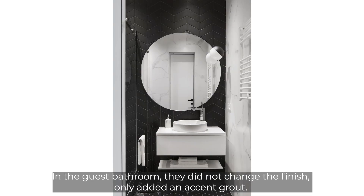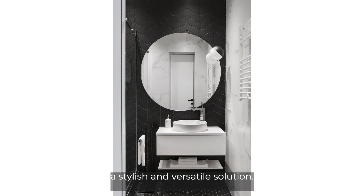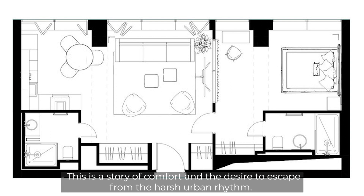In the guest bathroom, the finish was not changed — only an accent grout was added. The result is a completely monochrome bathroom: stylish and versatile. As Daria Maximova says: 'I have long wanted to do something in a style close to soft minimal — this is a story of comfort and the desire to escape from the harsh urban rhythm.'